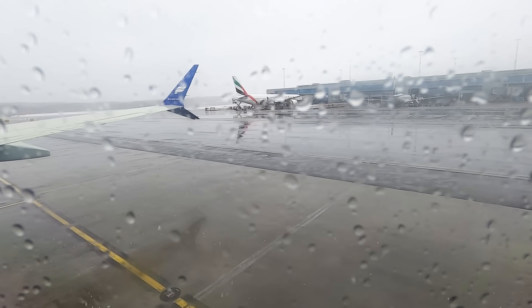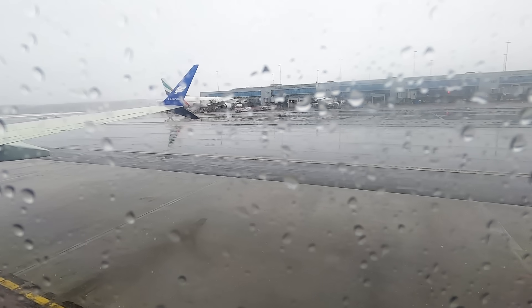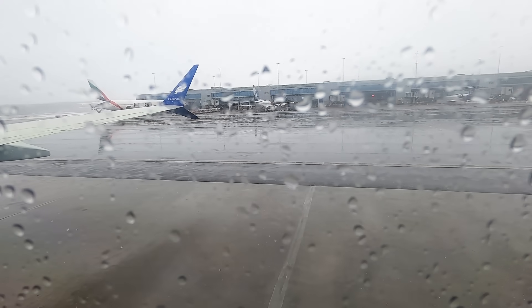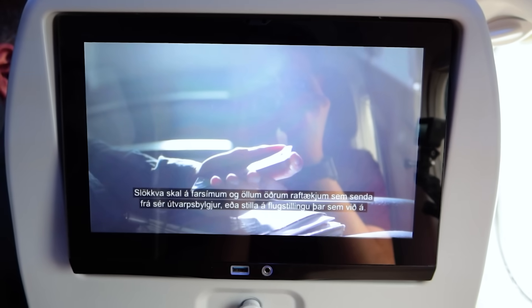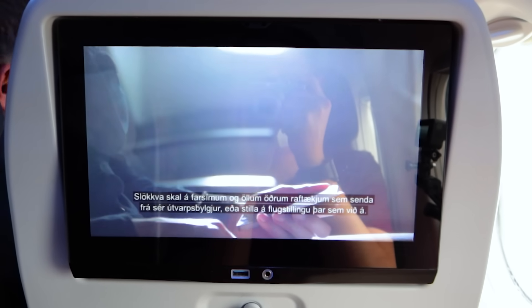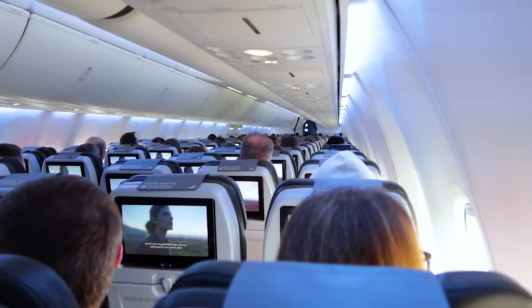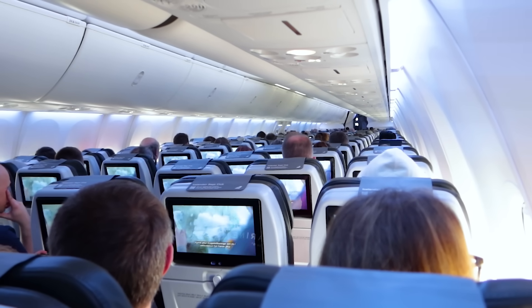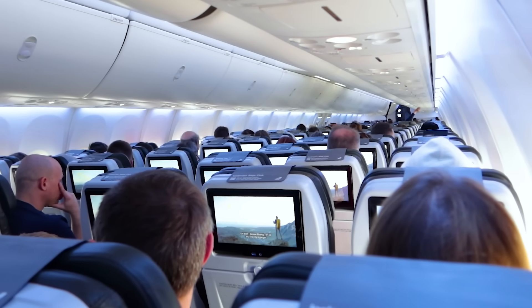After de-icing at the gate, which saves us some time and fuel compared to being de-iced on our way to the runway, it was time to leave snowy Stockholm. The aircraft's exits are equipped with evacuation slides, and mobile phones and any other electrical devices must be turned off or set to flight mode. This Boeing 737 aircraft has eight emergency exits.